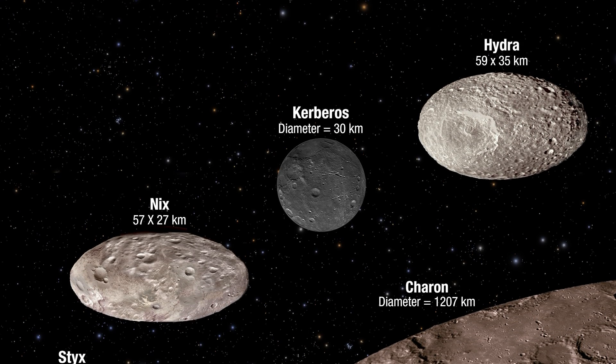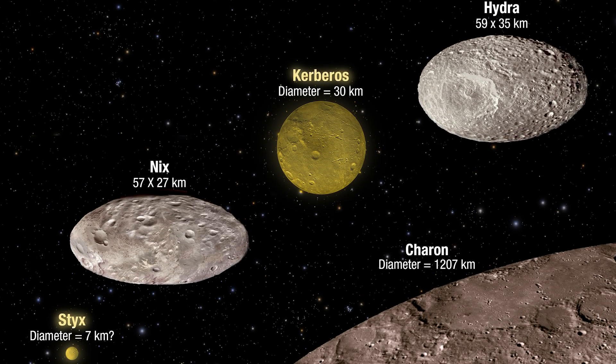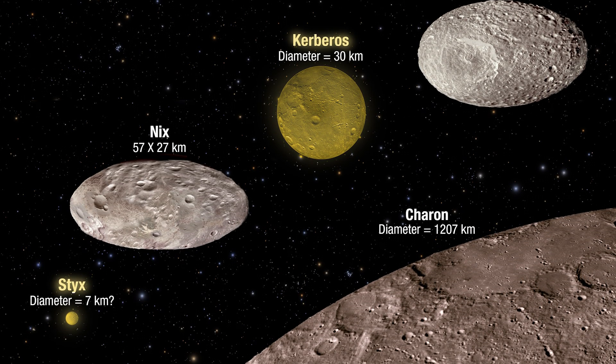In 2011 and 2012, two additional moons were found in Hubble data. They were named Kerberos and Styx, fitting the names of the other moons and Pluto itself in being creatures and places of the mythological Greek underworld.